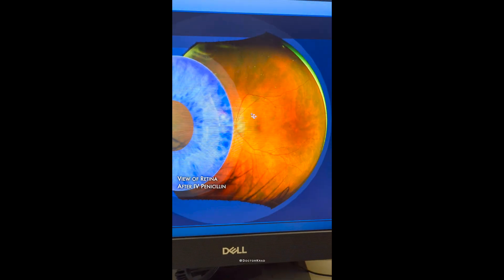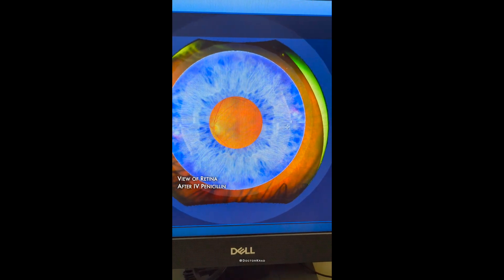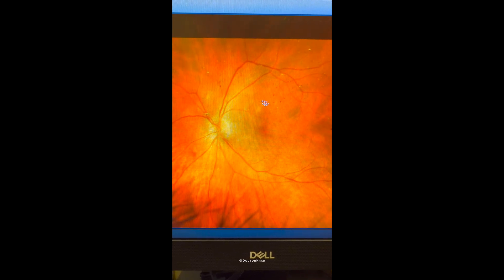We couldn't really see the retina before. After the IV penicillin, the view improved significantly — the vitritis and posterior uveitis cleared up. He did have a little bit of disc edema now apparent.